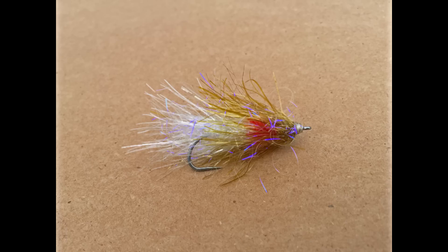From Glistengloss, the makers of the indispensable Estaz, comes a killer new version. UV60 is a super-sized Estaz that is a perfect body wrap for big streamers, hoppers, Bamf patterns, and much more. It's a 60 millimeter — 2.3 inch wide — chenille with a little bit of UV fibers mixed in for good measure. UV60 comes in six colors and retails for about four dollars a package.